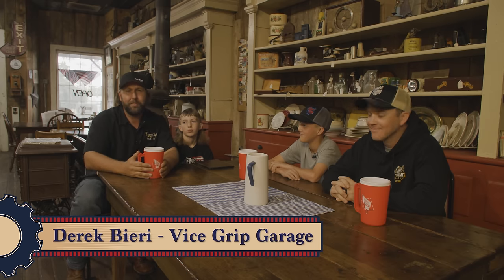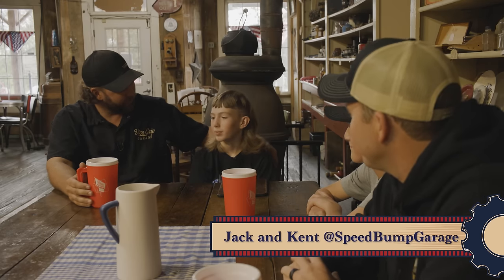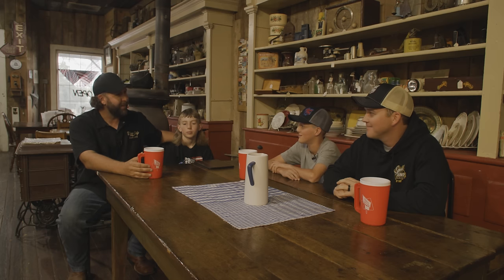Welcome back to In the Isles presented by O'Reilly Auto Parts. I'm your host Derek Beery from Vice Grip Garage YouTube. We have a full house today with some awesome guests. We've got Kent and Jack here from Speed Bump Garage and my son Bentley from Little Grip Garage.